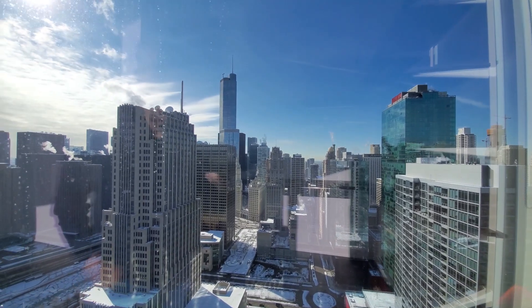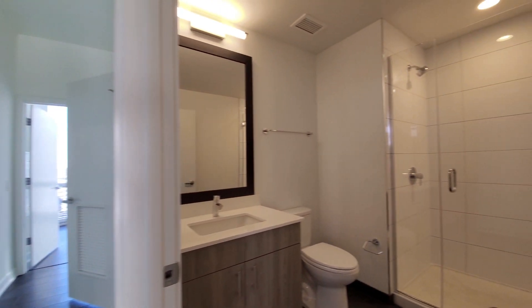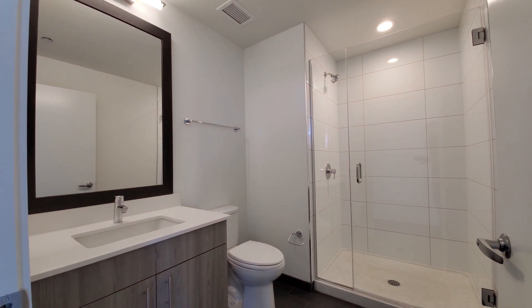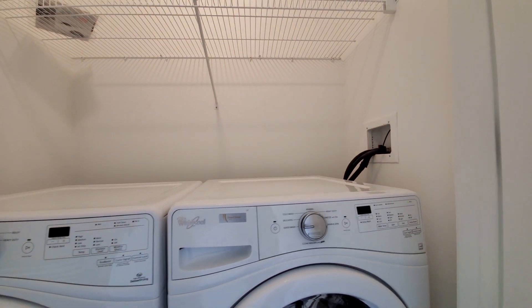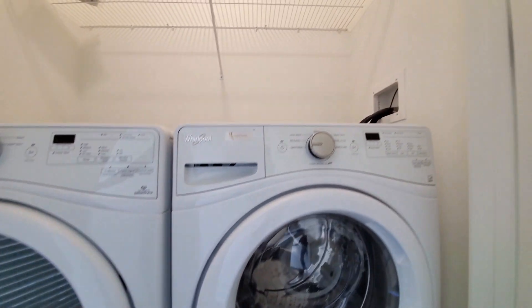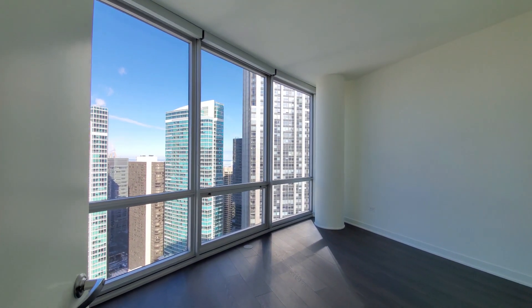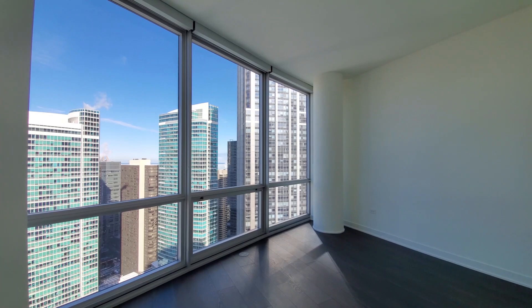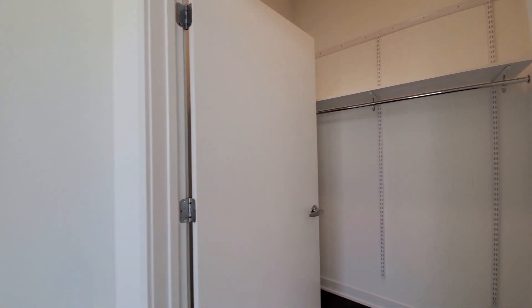Floor-to-ceiling windows in the closet as well. Good separation of the bedrooms. The guest bath also has a walk-in shower with finishes similar to what you saw in the master. Heading toward the second bedroom — there's a laundry room with side-by-side front-loading washer and dryer and shelving above. The second bedroom is a nice size, able to accommodate any size bedding, and features a walk-in closet.